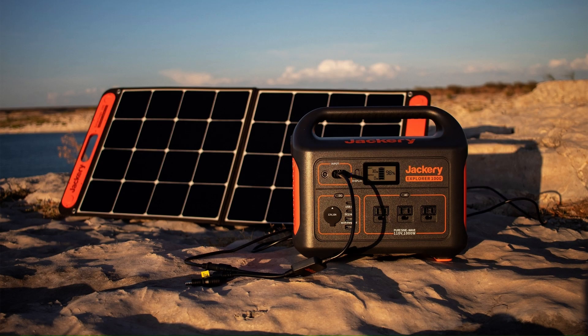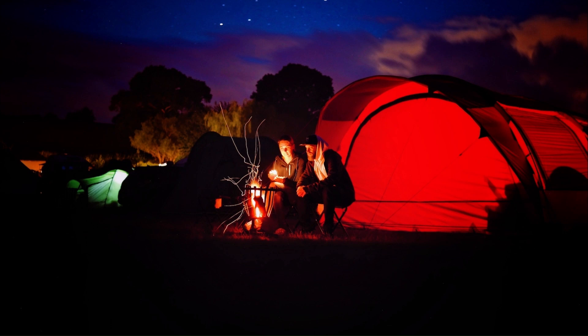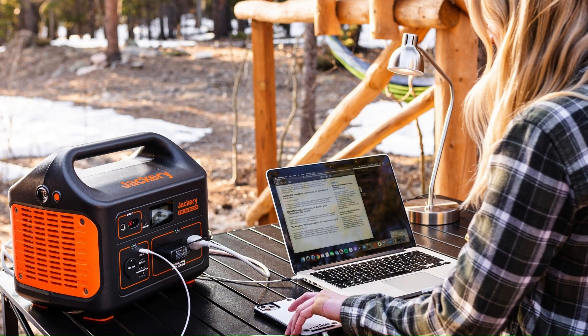These generators can also be charged by solar panels, making them a truly sustainable option for powering your home. With the Jackery solar generator, you can enjoy your outdoor activities without worrying about running out of power. You can charge your electronic devices, power your lights, or cook your food without having to rely on grid power.